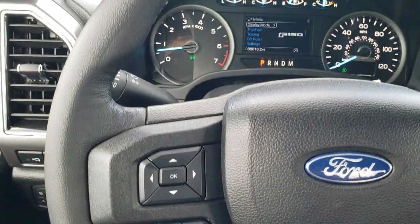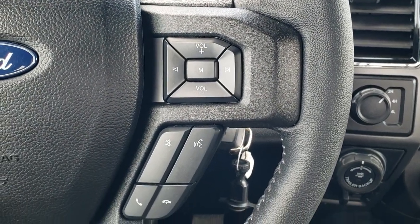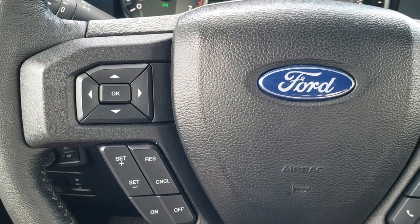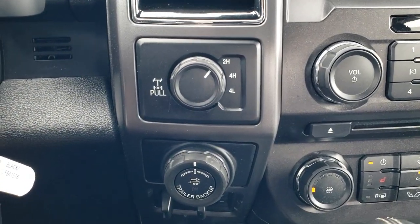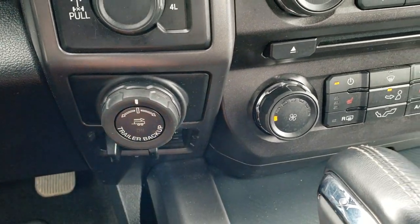Leather wrapped steering wheel. Audio and Bluetooth controls are on the right; cruise controls and information center controls are on the left. Turn dial for four wheel drive. You have your trailer backup and pro trailer backup system, as well as the factory brake controller.